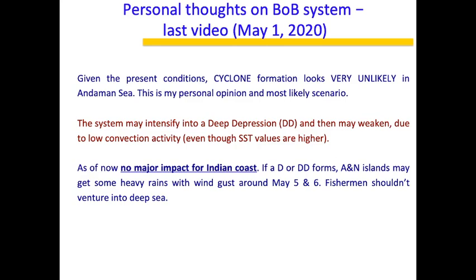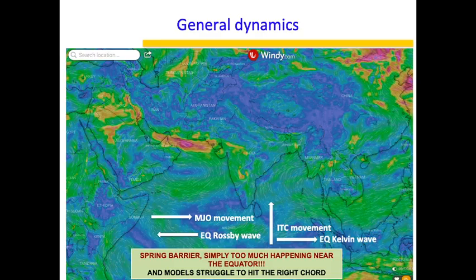Today I will talk again mostly about the dynamics and then give my final opinion. We are going to look at the four important synoptic features: the MJO movement, the equatorial Rossby wave, the equatorial Kelvin wave, and the ITCZ movement.